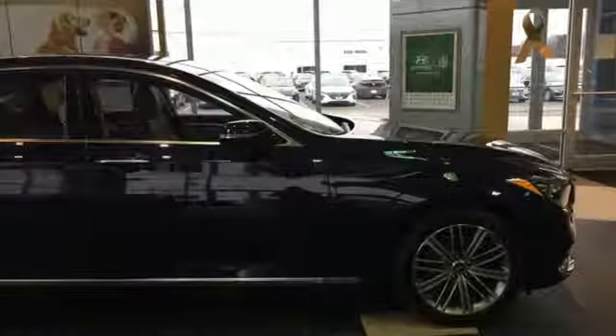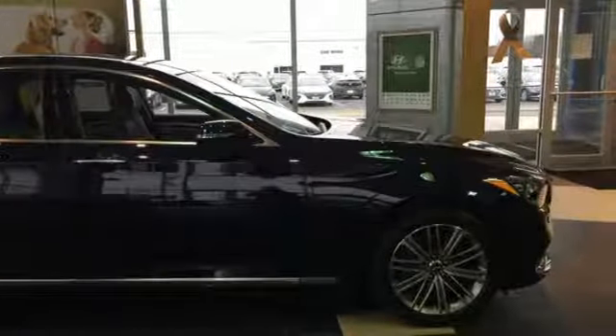Look at luxury from a fresh perspective. The time is now. See it for yourself today.